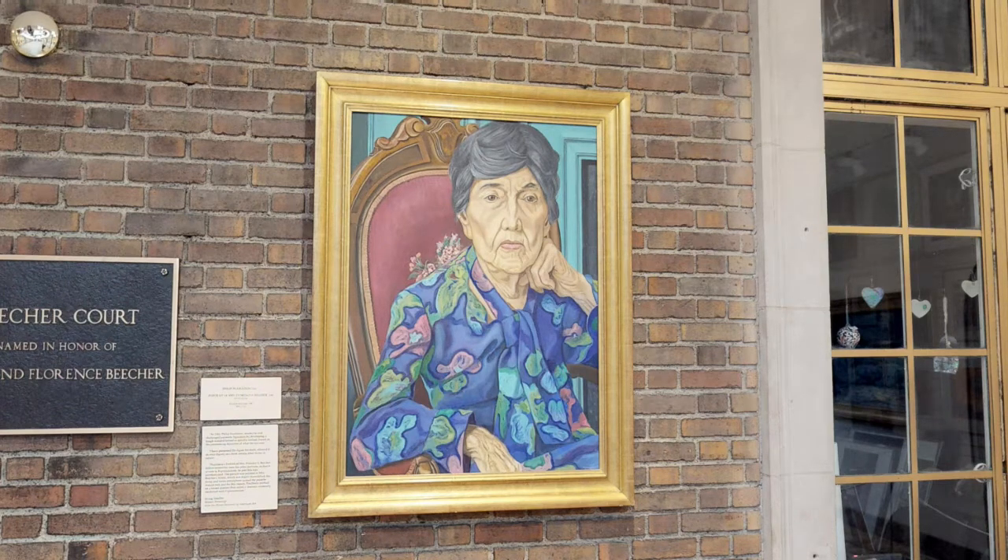This is a painting of one of the Butler's best-known patrons. Her name was Florence Beecher. This was a portrait done of Mrs. Beecher that Beecher Court is named for.